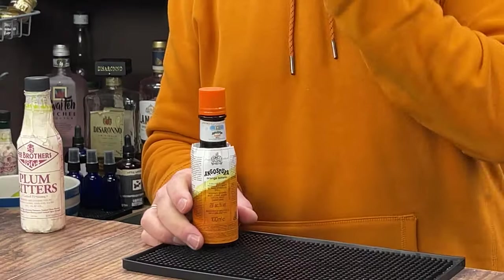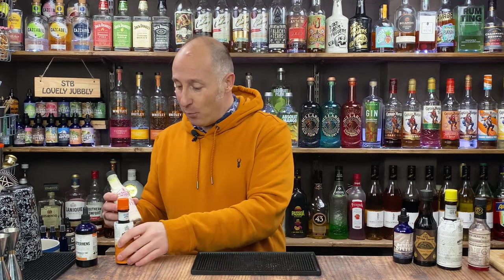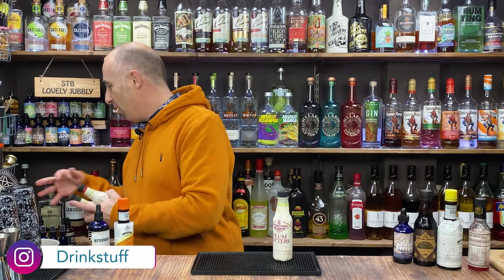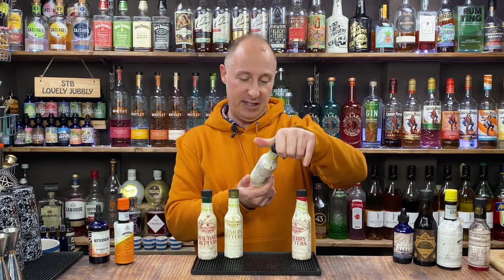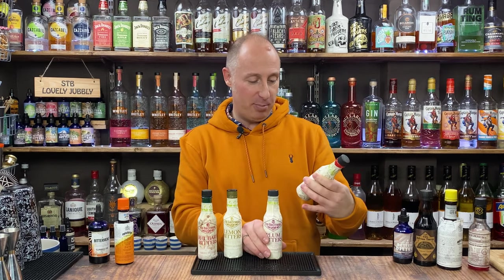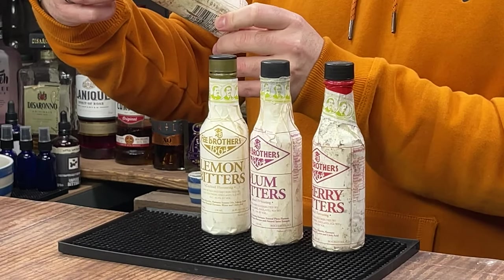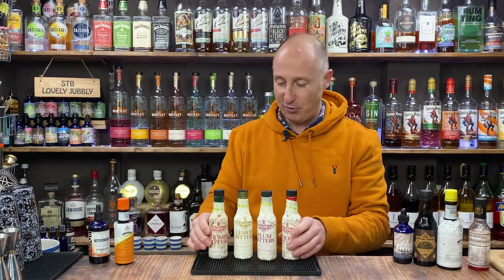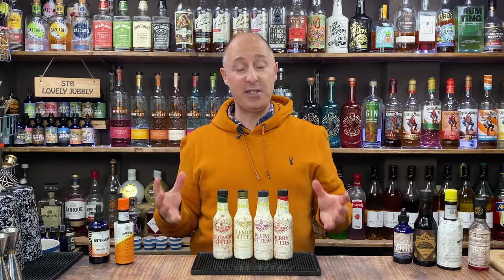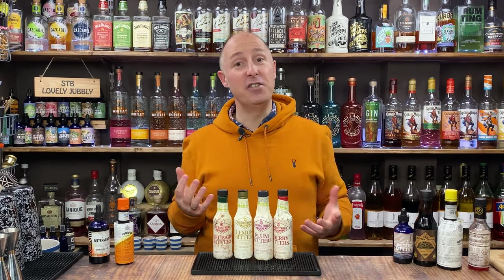Angostura now have got an orange bitter, and they've just released chocolate bitters as well, because chocolate is a big bitters category. Then there are Fee Brothers — I've got four or five here. These flavoured ones I use quite a lot, and these aren't as strong: 12% on the plum, 4.8% on the cherry, 45.9% on the lemon. So we've got very different strengths. They do the same thing — rhubarb bitters in fresh summer cocktails, cherry bitters in an old fashioned, lemon bitters in a daiquiri.